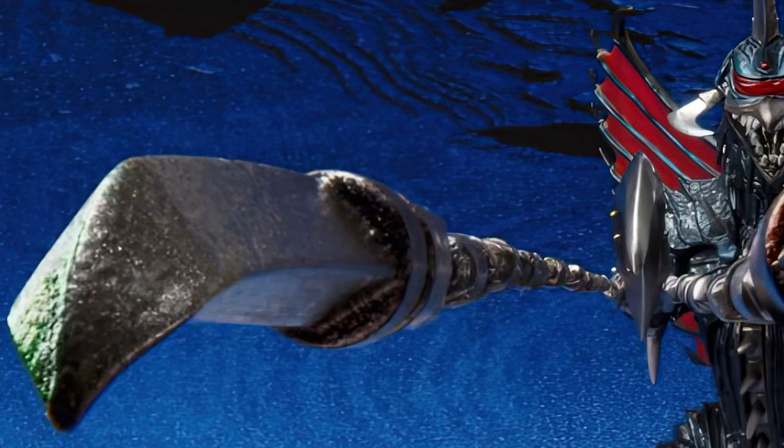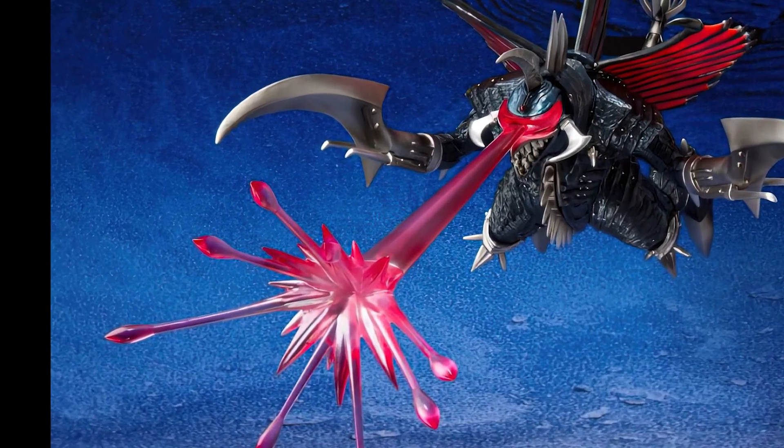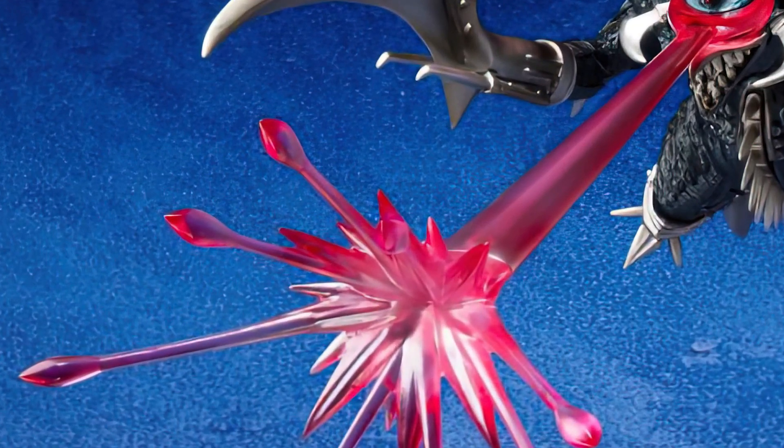A little hard to see from this angle what it's going to look like, but this looks new. And here we have the cluster beam, also new, looking very beamy.